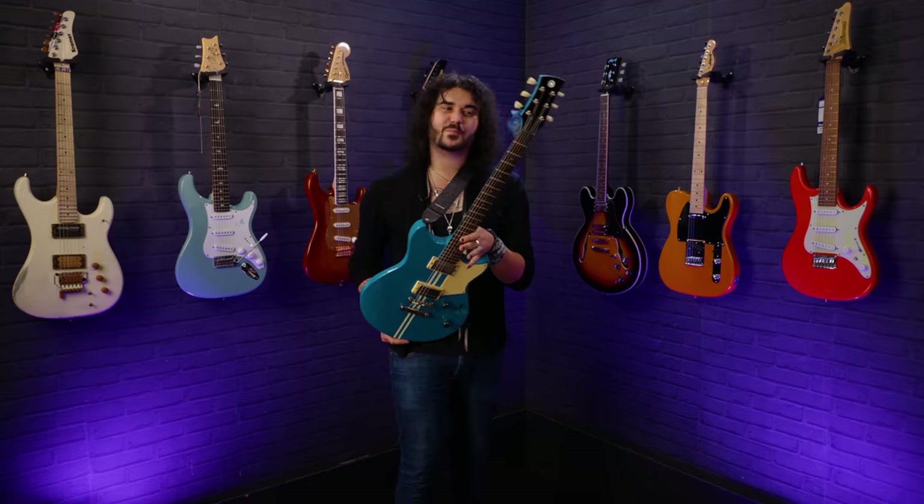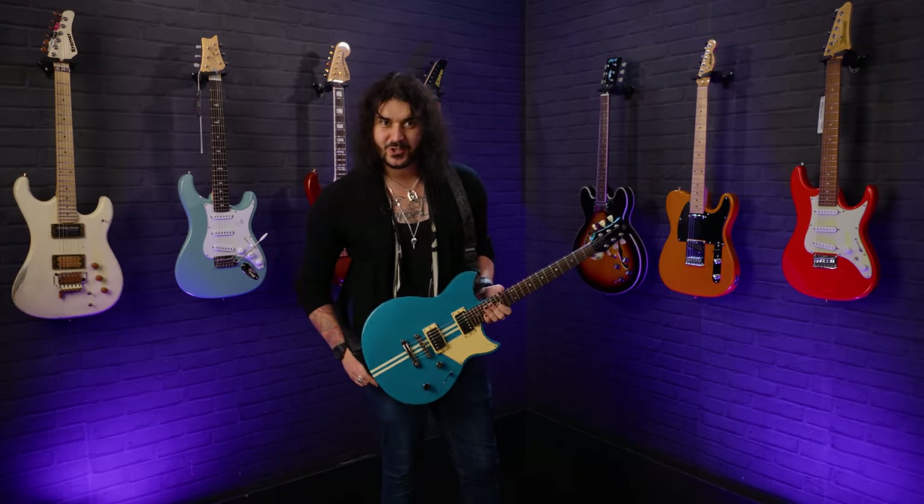So that's the Yamaha RevStar — one of my personal favourites from the bunch today. It's an absolute joy to play.